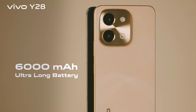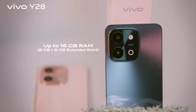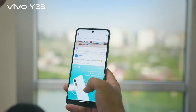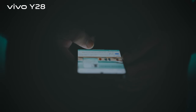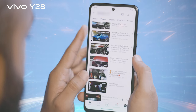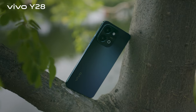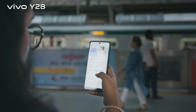6000 mAh ultra long-lasting battery with 44W flash charge. Whether you are working, streaming or gaming, this endlessly powerful battery ensures you won't be interrupted. The 6000 mAh battery can support about 24 plus hours of video playback on YouTube.